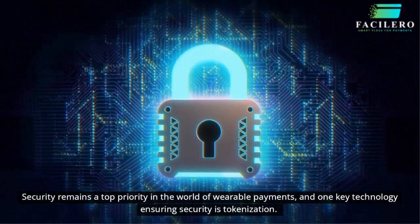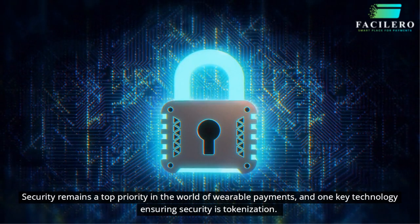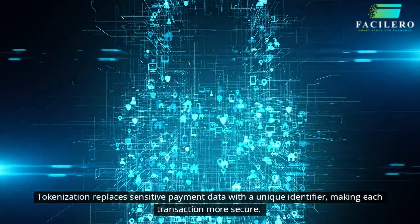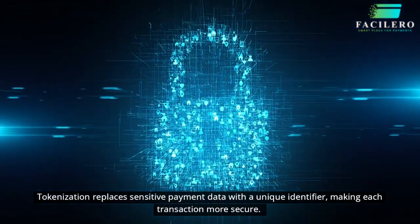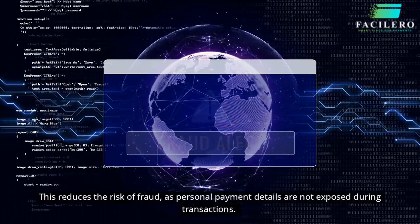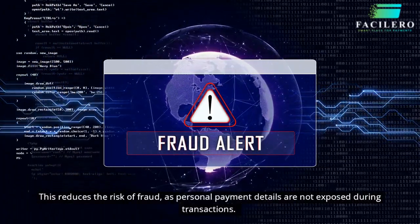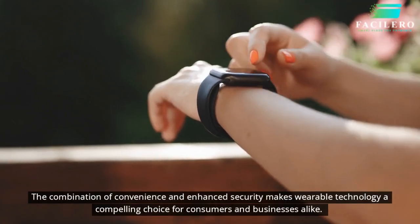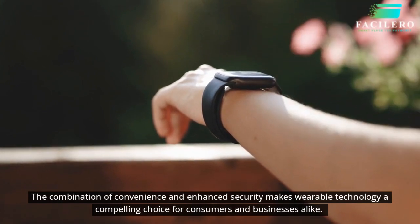Security remains a top priority in the world of wearable payments, and one key technology ensuring security is tokenization. Tokenization replaces sensitive payment data with a unique identifier, making each transaction more secure. This reduces the risk of fraud, as personal payment details are not exposed during transactions. The combination of convenience and enhanced security makes wearable technology a compelling choice for consumers and businesses alike.